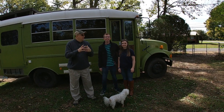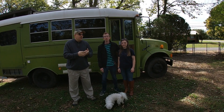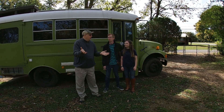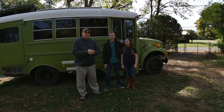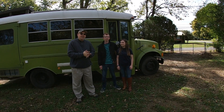Hey everybody, good afternoon. Today we're here with Jimmy and Natalie, some newfound friends of ours that came down from South Carolina and we want to do a bus tour. They've got an awesome rig here and they are awesome people. We got to hang out a little bit last night and eat some pizza and sit around the campfire and sing Kumbaya.